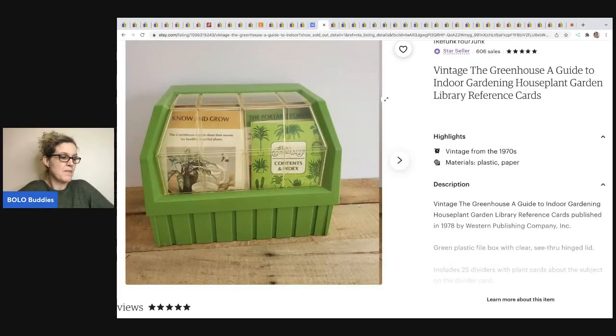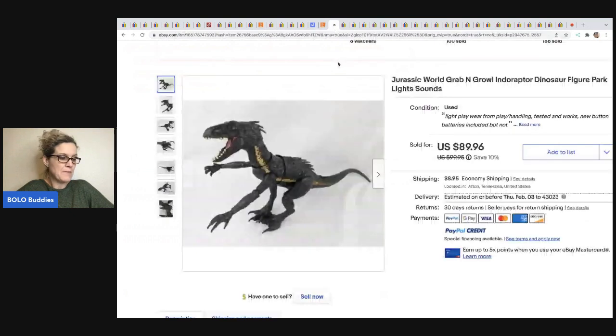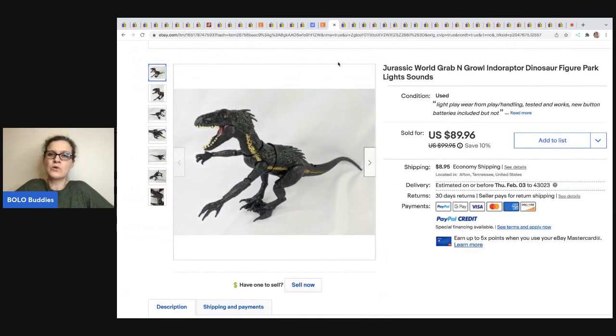The next item comes from I Refunk Your Junk on Etsy. It's a greenhouse guide to indoor gardening, houseplant garden library reference. She picked it up at an estate sale for $2 and flipped it for $40. Would you have walked right by it? Next from the Rebel Reseller — a Jurassic World Grab and Growl Indoraptor Dinosaur Figure with lights and sound. She got this at a consignment sale for $5 and sold it for $89.96 plus shipping.